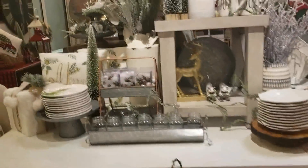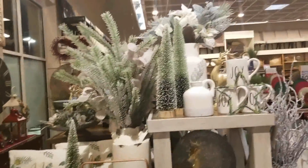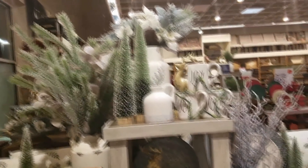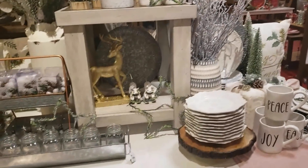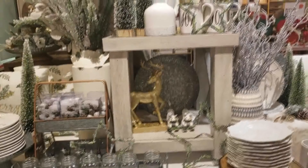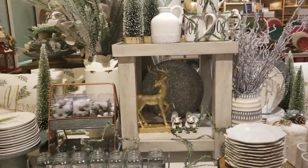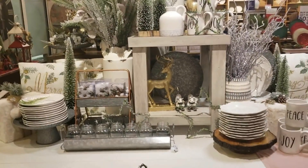Hey friends, I'm Wani and welcome to Wani's House. Today I stopped by my favorite store, Pier 1, and I was blown away. This store smelled and looked amazing, guys. I had to pull out my camera and share all of these great deals and the decor that they had in store for us.